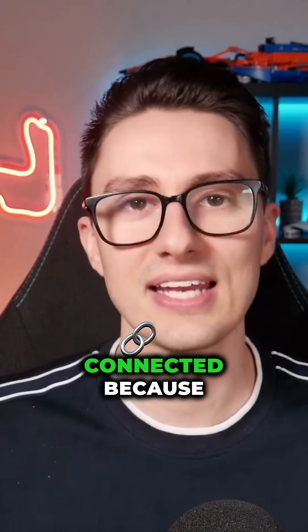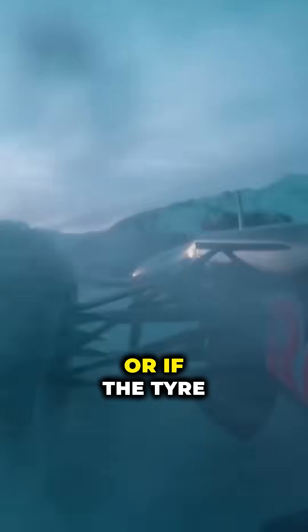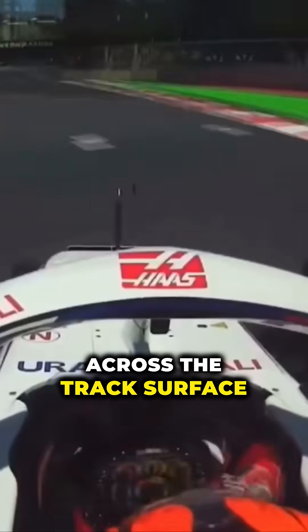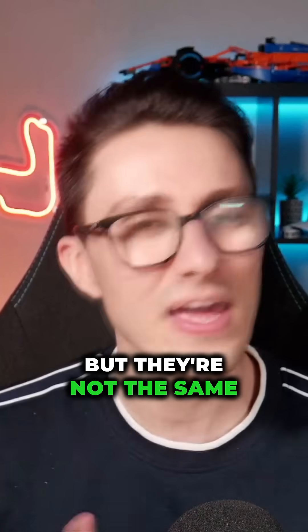These two factors are connected because if the tyre's temperature goes too high the compound can break up more quickly, or if the tyre is at a low temperature the tyre can slide across the track surface and will be worn away due to the added friction. But they're not the same.